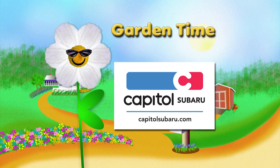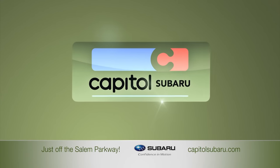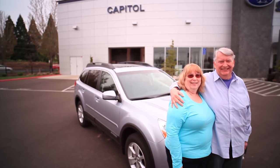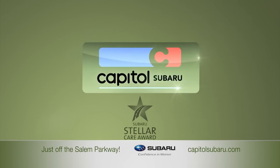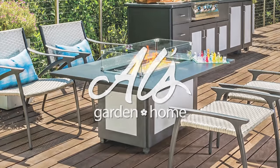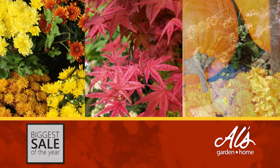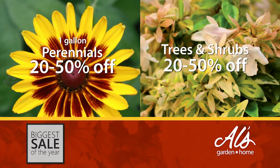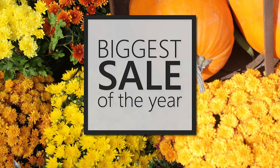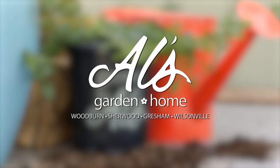Garden Time is brought to you by Capital Subaru, your way on the parkway. At Owl's Garden and Home, the biggest sale of the year is on now — huge discounts on perennials, trees and shrubs, house plants, patio furniture, and pottery. Owl's Garden and Home in Woodburn, Sherwood, Gresham, and Wilsonville.